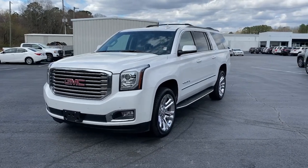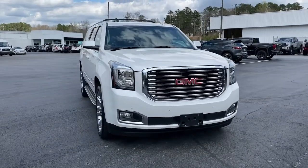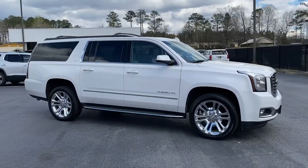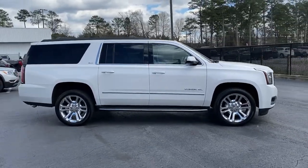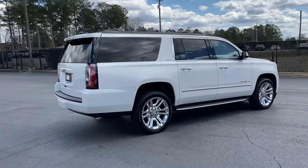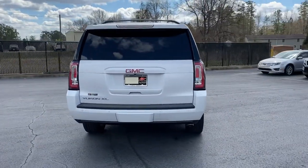You will be amazed by this 2019 GMC Yukon XL. With less than 100,000 miles on the odometer, this vehicle stands out from the rest. This exceptional Yukon XL delivers rugged performance, refined comfort, and plenty of room for passengers and cargo thanks to its extra-long wheelbase.